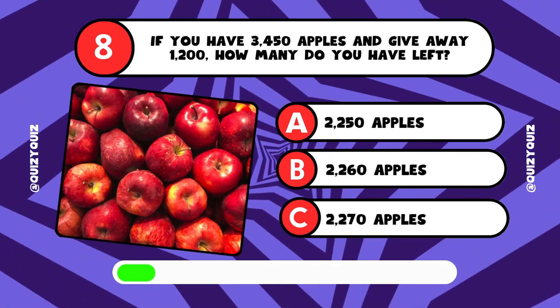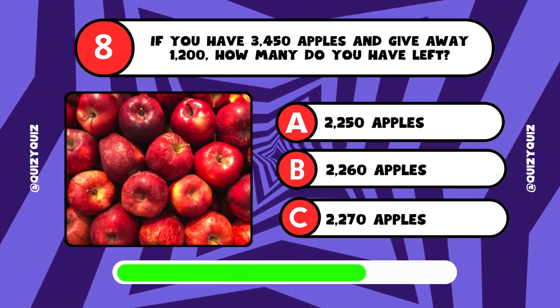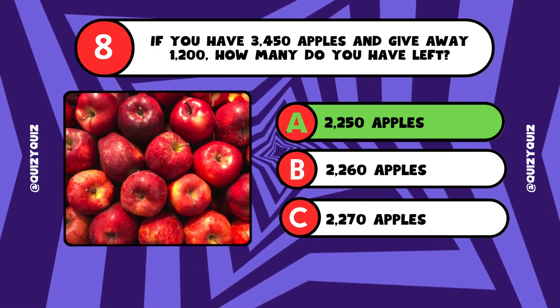If you have 3,450 apples and give away 1,200, how many do you have left? It's answer A, 2,250 apples.